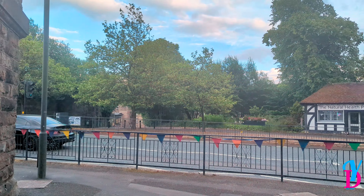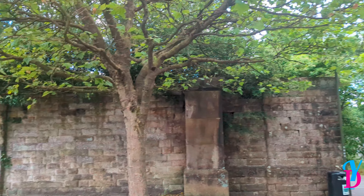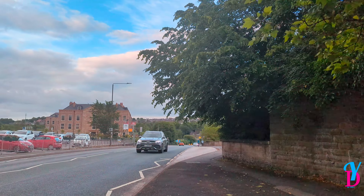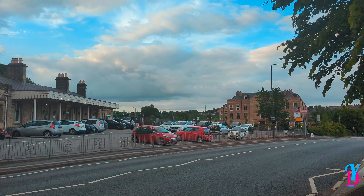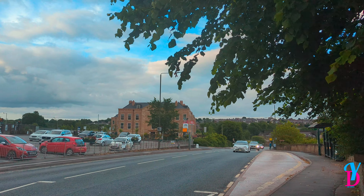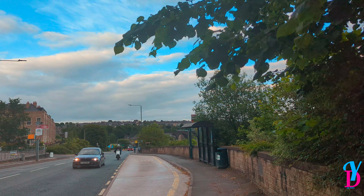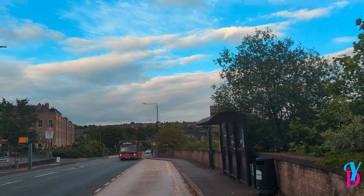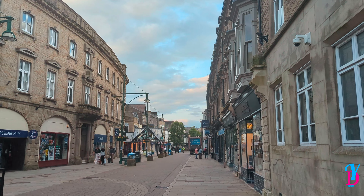Fun fact about this area: it's actually the highest market town in England. This place is full of hills and that's not even it — there are big hills around here, as you can see down there. We're kind of in the middle area which is a bit lower, but up there will be all forest and everything. I just came to see this thing here.